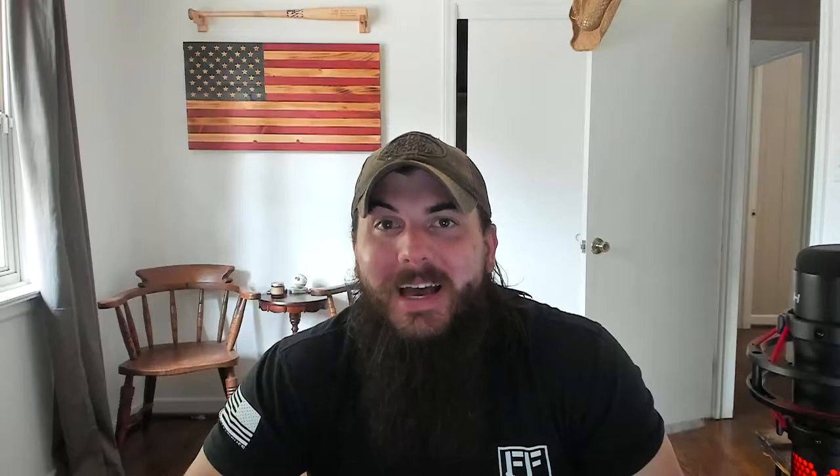Now there are a lot of different types of bags out there, so today I'm going to focus on more your everyday carry type stuff — things like tote bags, briefcases, backpacks, handbags and purses. I'm not going to cover luggage and travel bags or outdoor backpacks for camping. I'll make sure to hit those in future videos.